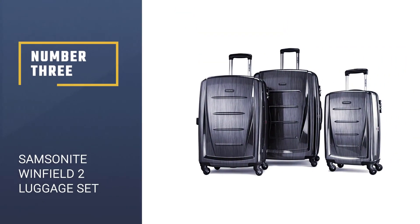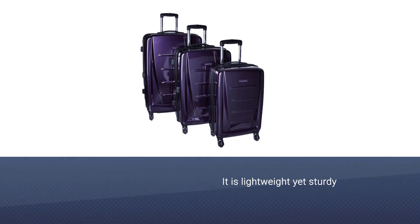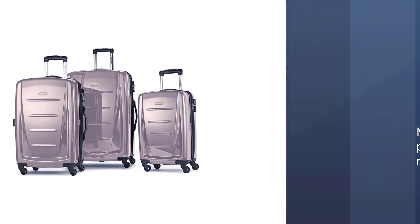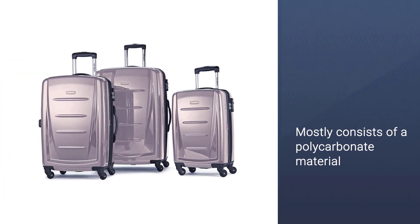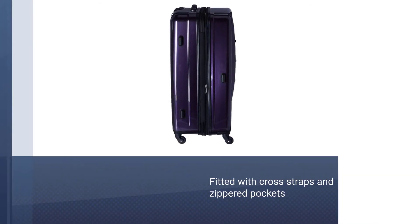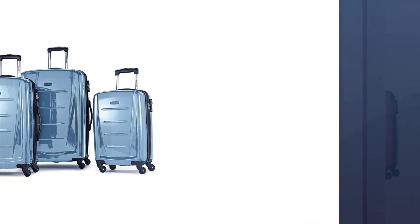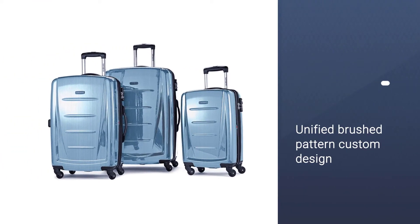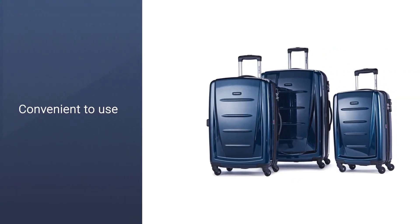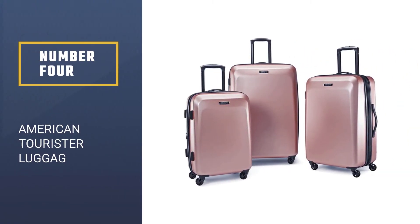Number three: Samsonite Winfield 2 Luggage Set. Samsonite crafts some of the best items in the world, and luggage is no exception. This polycarbonate set has bold style while giving you ultimate protection from the elements. The Winfield 2 comes with an ingrained TSA-approved lock to keep your valuables away from prying eyes. This three-piece set comes with a zipper closure, while the front and back shells provide complete scuff, scrape, and mostly dent protection as you wheel it through a crowd of people.